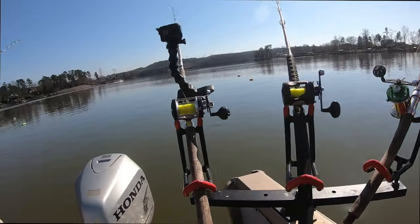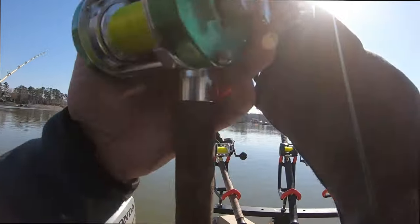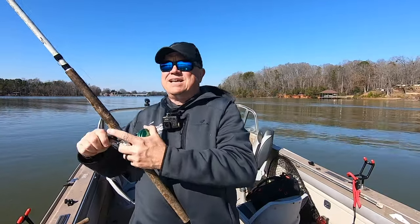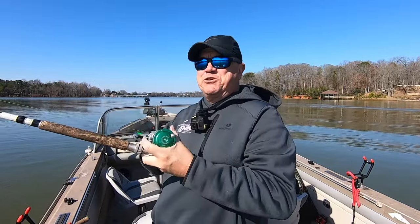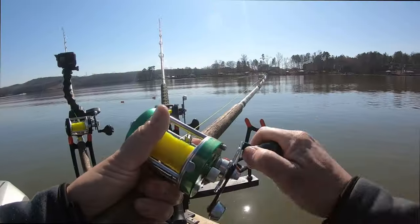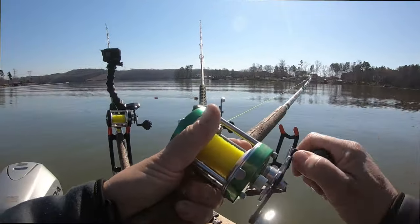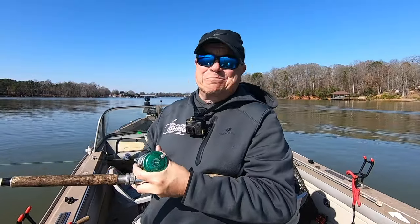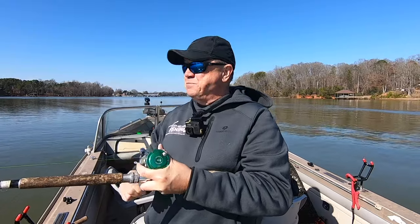Looks like there's one on this outside planer — yes sir, hooked up! I've got some new planer boards on here, I'm going to show you when I get them up here. The folks at B-Cat keep on coming out with something new and innovative, and these are just pretty. Anyway, we're hooked up on a fish. It's getting warm!